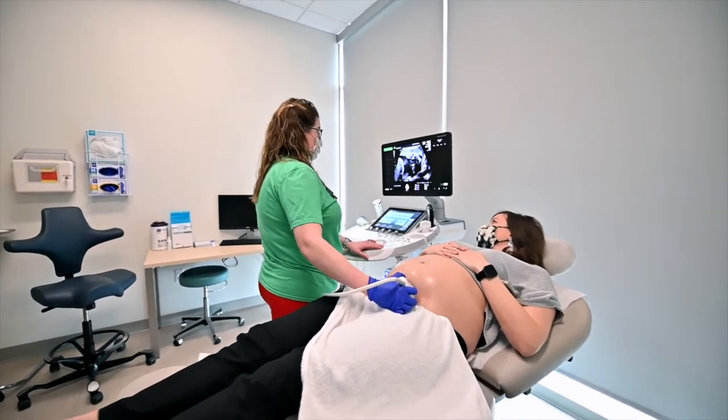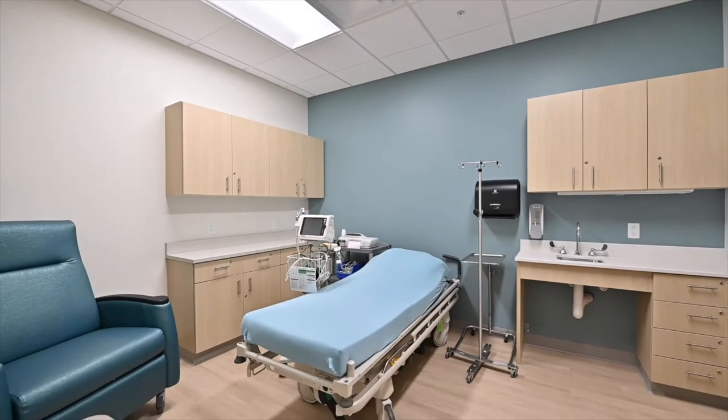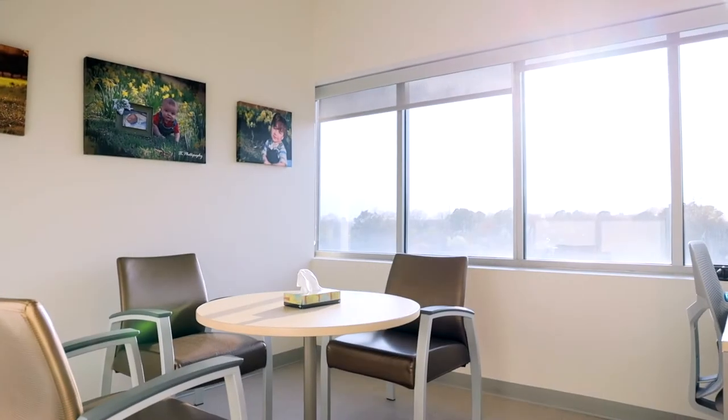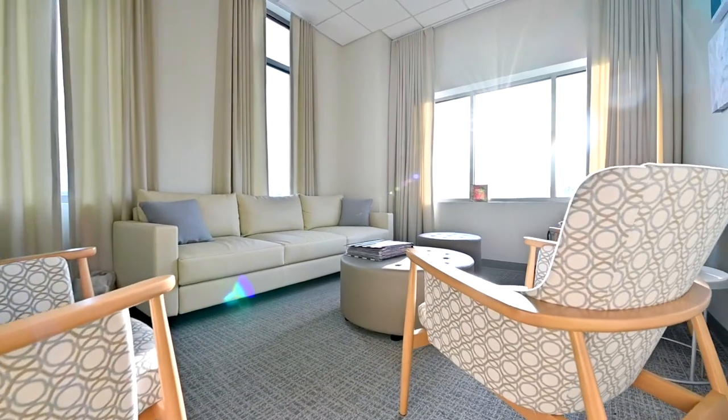OB services range from general comprehensive OB care to specialized diabetes care to specialized genetics counseling. We also offer specialized care for teens, women in menopause, and we have a specialty vulva clinic.